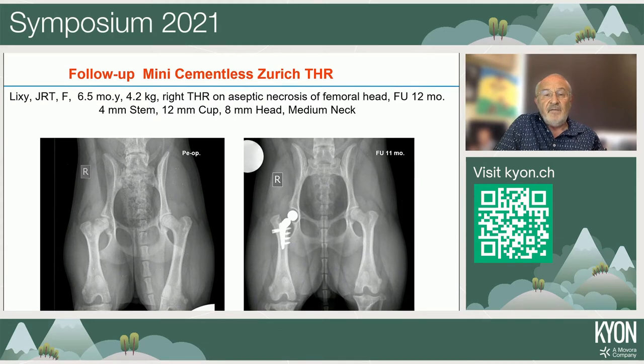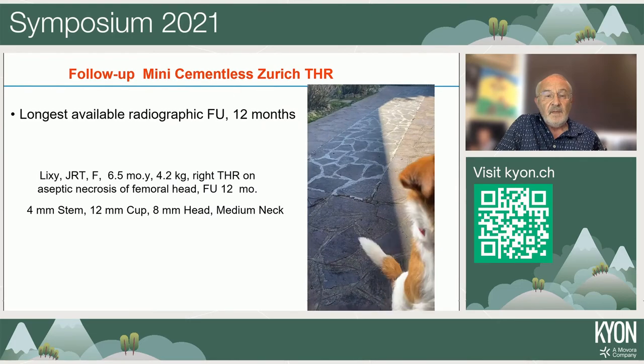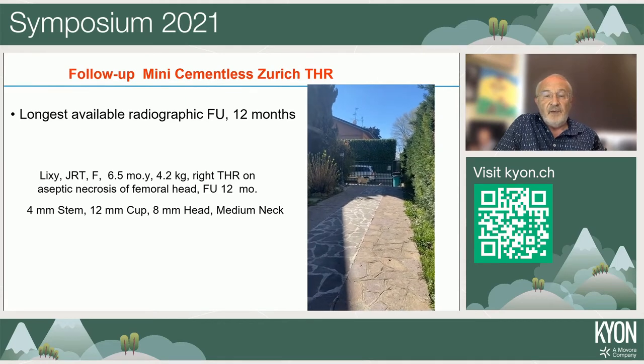The longest follow-up in dogs is 12 months — a Jack Russell Terrier — and in the follow-up X-rays you can see the yoga view, mediolateral view, and lateral view of the pelvis. What we observe is a clean bone interface with the implants and a normal trabecular pattern with no changes suggesting inflammation or loosening, indicating good osseointegration. The dog is running normally and not showing any signs of pain.